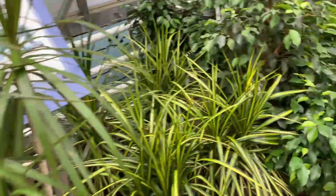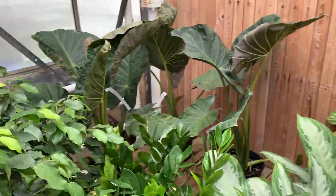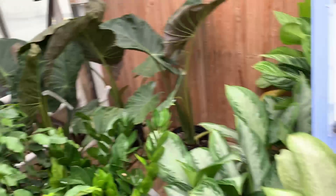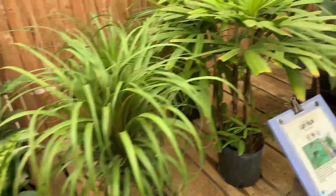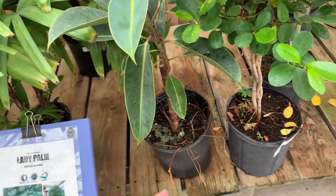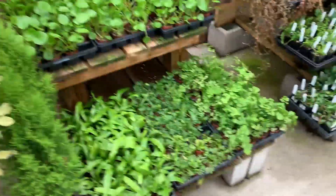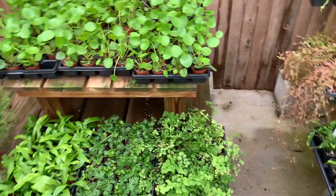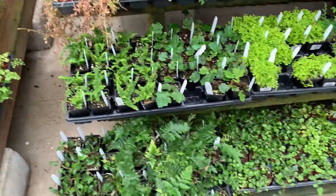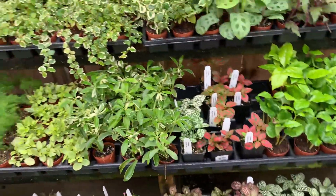Bird of paradise! Some more snake plants — these are much, much bigger ones. Another monstera. I don't know if this is supposed to be over here or if it's just because it's so big — there's only the one, I think. Oh no, there's a couple. Nice and big though, and mine is not quite this big yet — the one that I have at home. I mean, it's getting there.